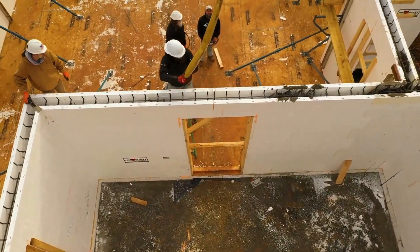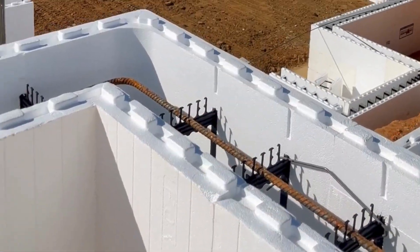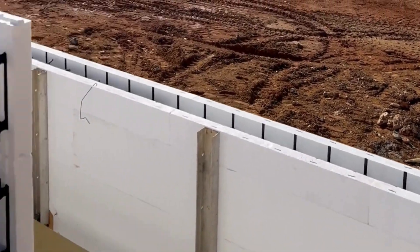We have taken the core strength and energy efficiency of our insulated concrete form and structure, and streamlined the process, offering exceptional value without compromising on quality.